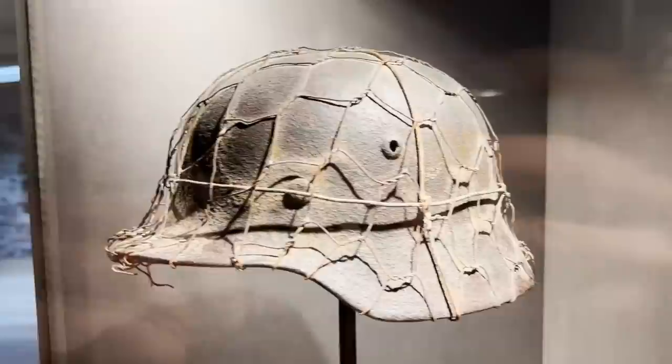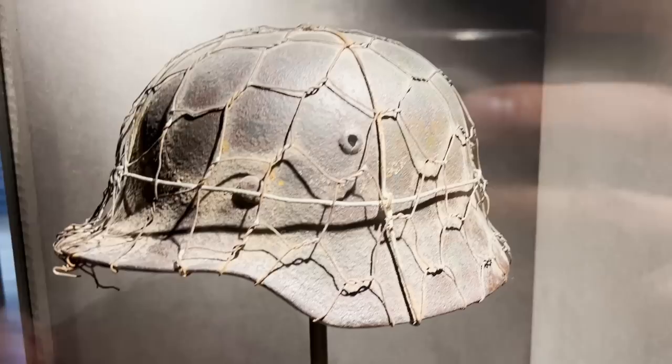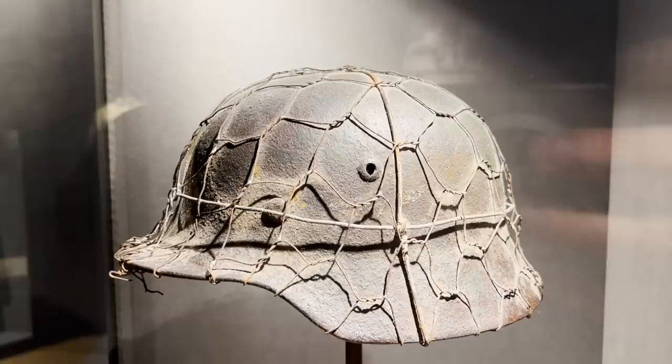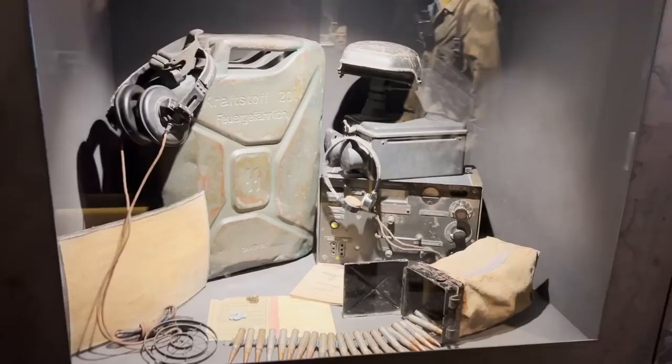One more belt buckle dated 1940, and here is an interesting helmet with original camouflage — not in perfect mint condition, which actually confirms its authenticity. We can see small dots of paint and the trace of an eagle that is still visible. It was likely found in a forest, and the camouflage cord is still attached — a camouflage cord used to break up the helmet's outline.